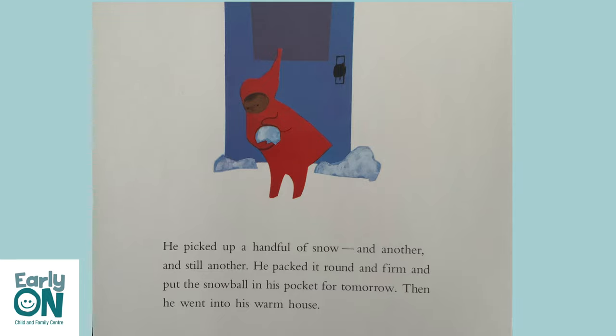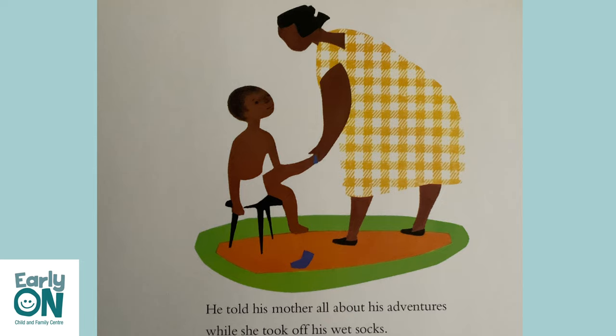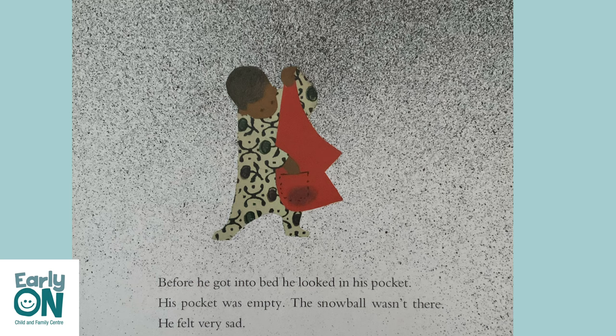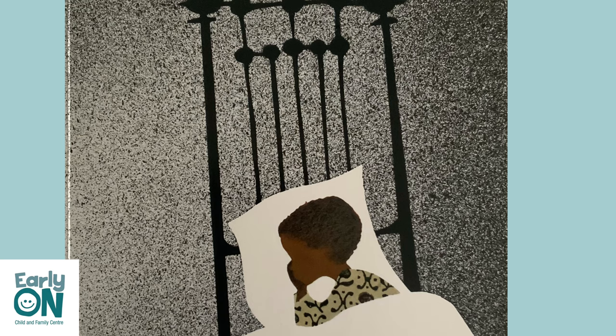He climbed up a great big tall mountain of snow and slid all the way down. He picked up a handful of snow, and another, and still another. He packed it round and firm and put the snowball in his pocket for tomorrow. Then he went into his warm house. He told his mother all about his adventures while she took off his wet socks. And he thought and thought and thought about them. Before he got into bed, he looked in his pocket. His pocket was empty.